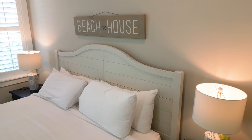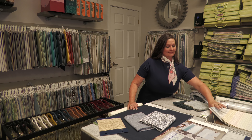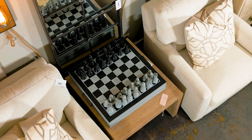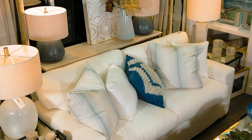With access to three showrooms and two packed warehouses, coupled with years of experience in interior design, aided by the most advanced technology available today, the designers at 13 Hub Lane can turn your dreams into reality.